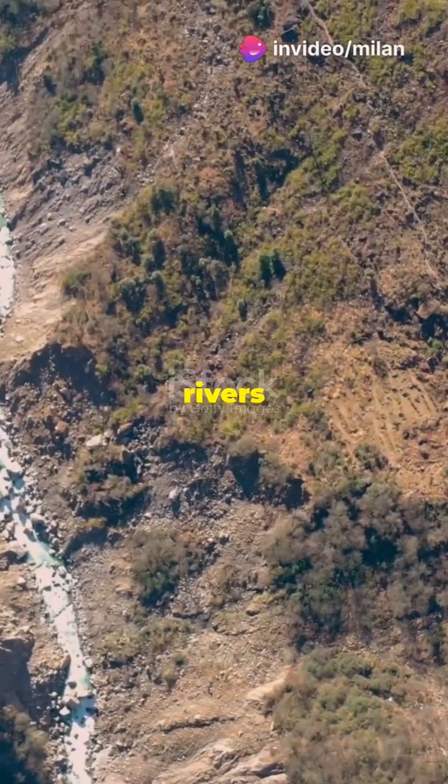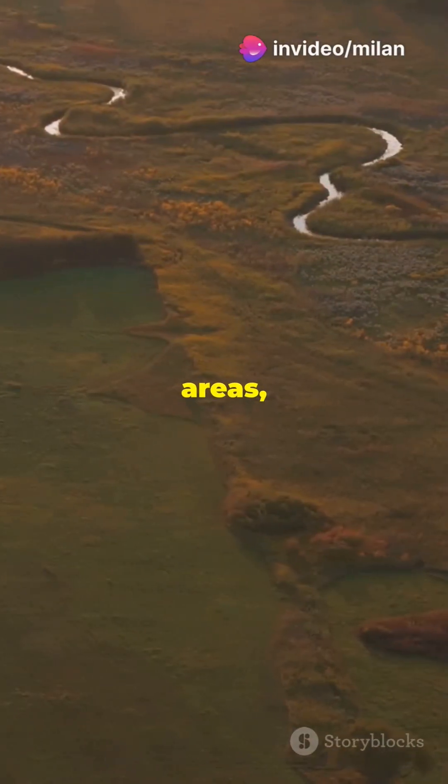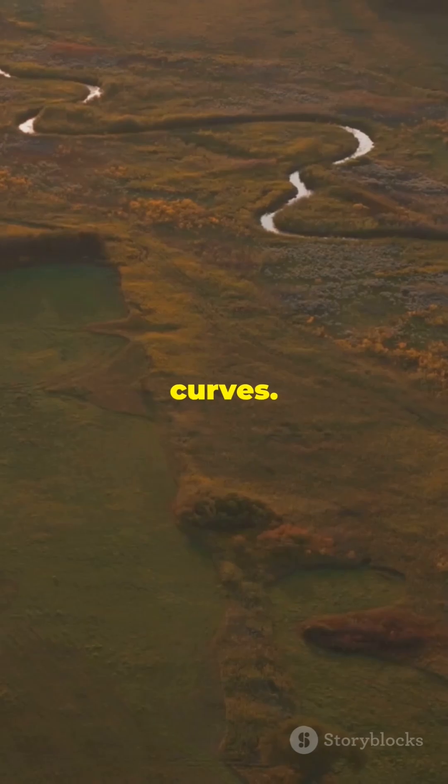As they travel, rivers shape the land through erosion, carving out valleys and gorges. In flatter areas, rivers form meanders, creating these graceful curves.